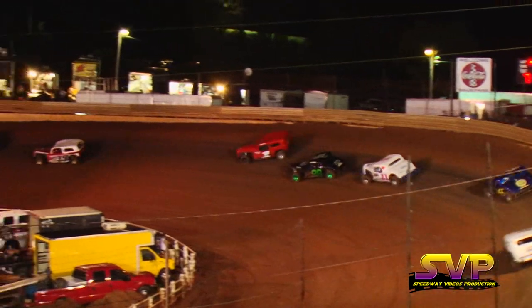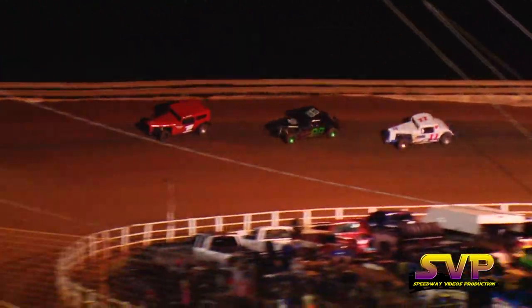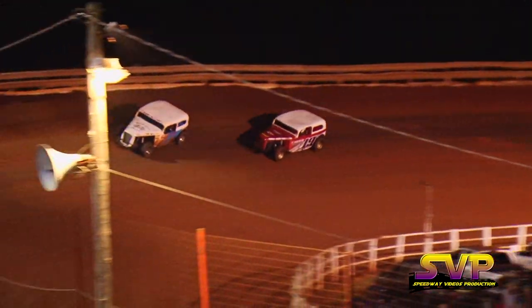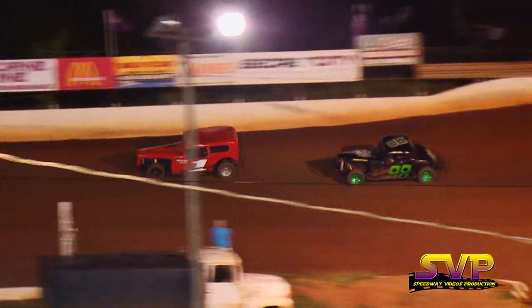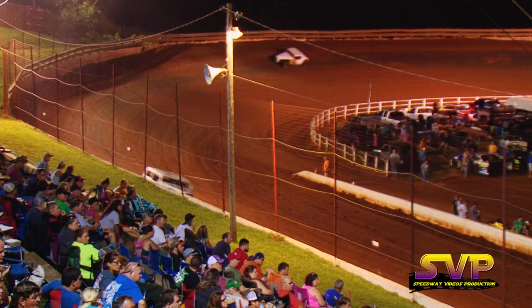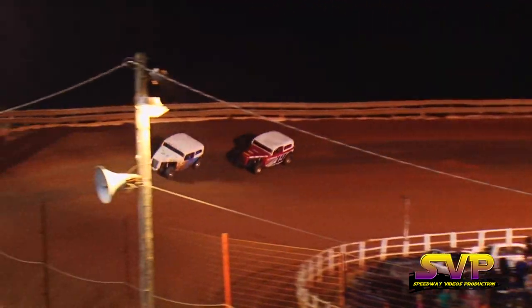Back to green, John Stevens your leader, and Logan Dukes trying to make it two in a row — last Sunday's winner. He tries to get up on the back bumper of Stevens, about a sheet of paper between them as they come past the flagman stand. Three laps down, 12 more to go.